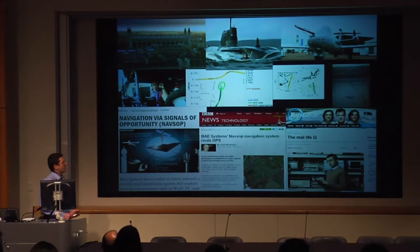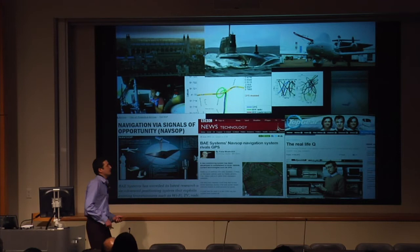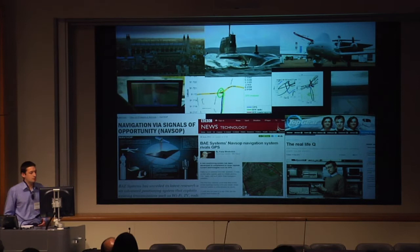And this is an important part: machine learning. This is the system learning the locations of mobile phone masts that it didn't know anything about at the start, as it drives around. These ellipses here are collapsing down and it's learning where the mobile phone masts are. Machine learning is becoming a very big part of opportunistic navigation, and I'll talk about that a lot more in the talk.